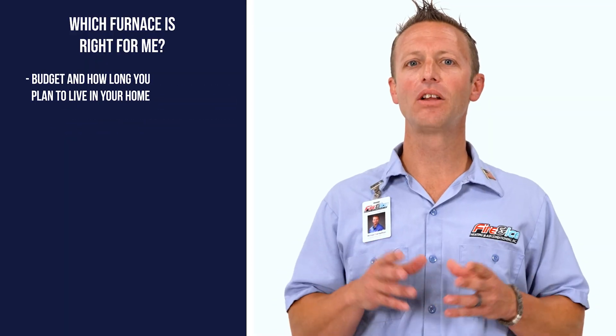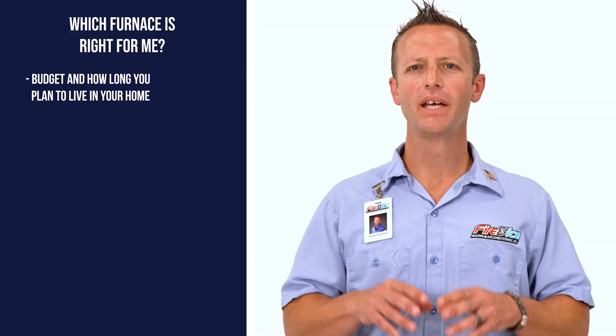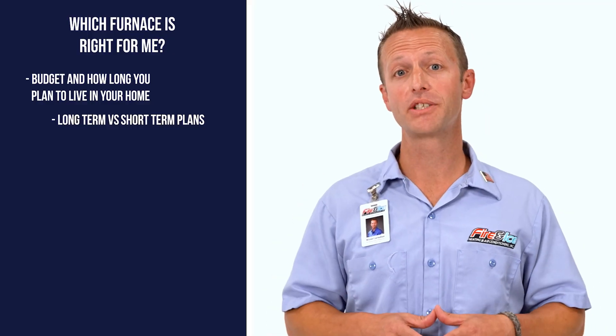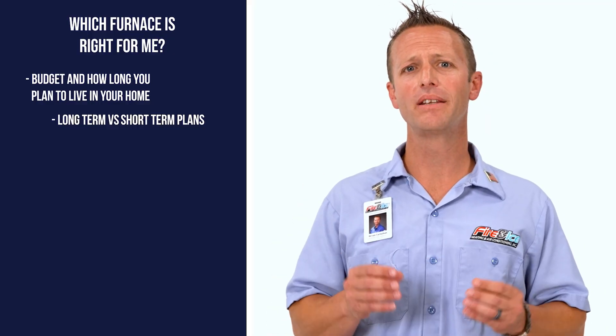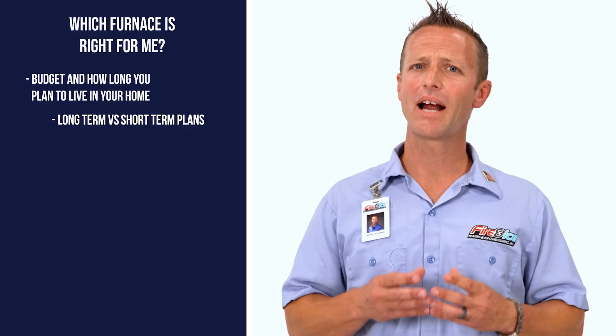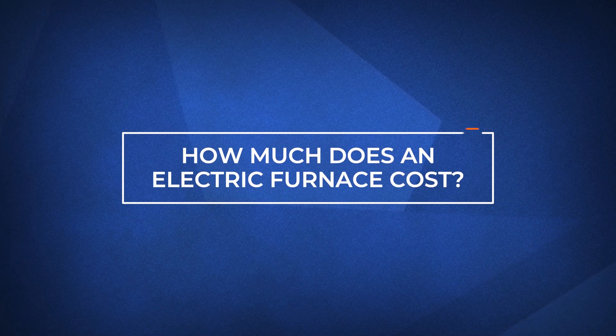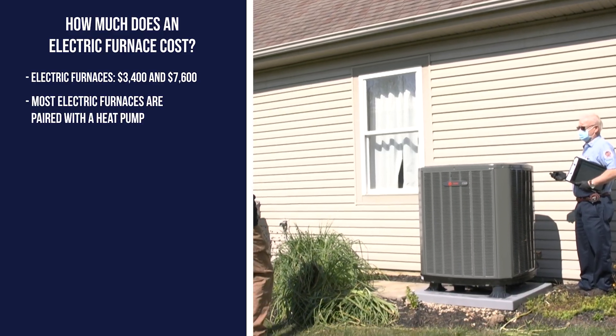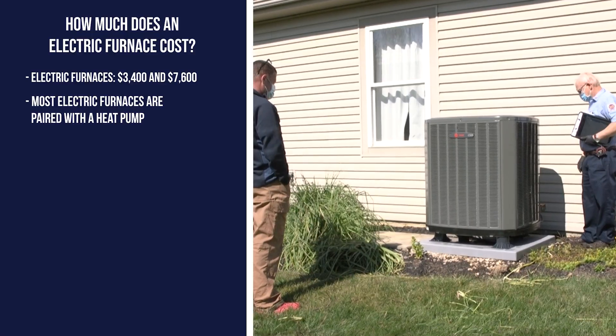Lastly, consider your budget and how long you plan on living in your home. If you plan on living in your home for the next 10 to 15 years, you may want to consider a system with higher efficiency and a greater investment. But if you plan on moving in the near future, upgrading your outdated system with a new entry-level furnace can add value to your home's resale value. If you are looking to invest in a new electric furnace, expect to pay between $3,400 and $7,600 for the furnace alone. Keep in mind, most electric furnaces are paired with a heat pump as well.